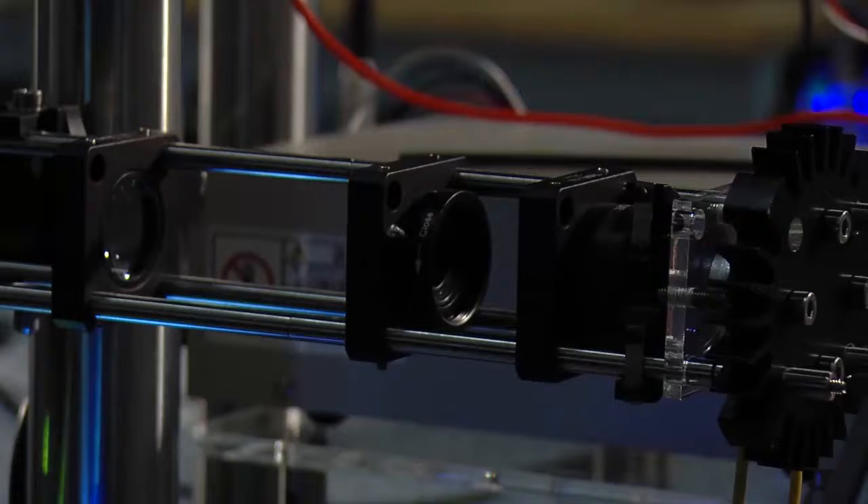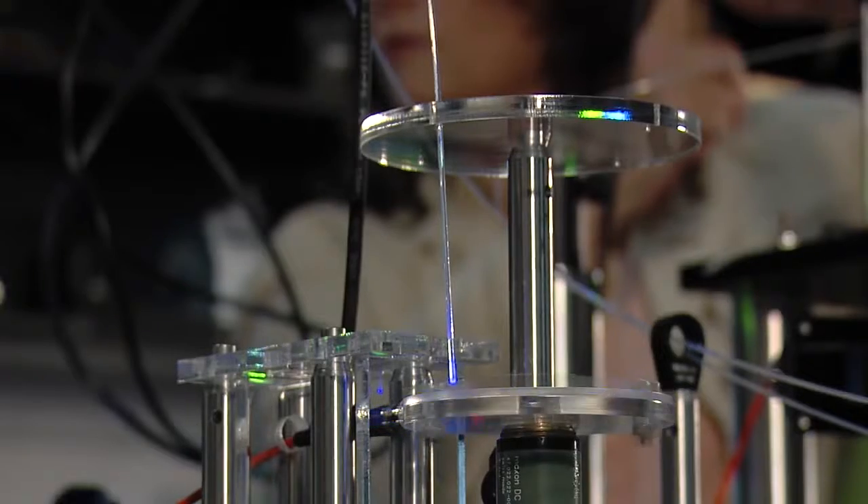We started the lab in 2010 with just a single piece of equipment, which is the heart of the photon factory, and that's a pulsed laser that does all sorts of exciting things.